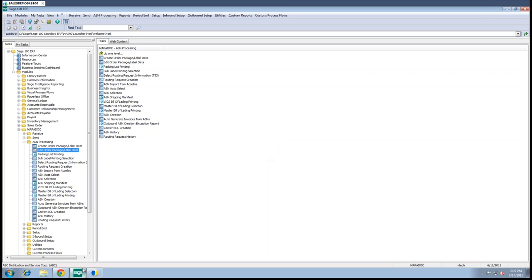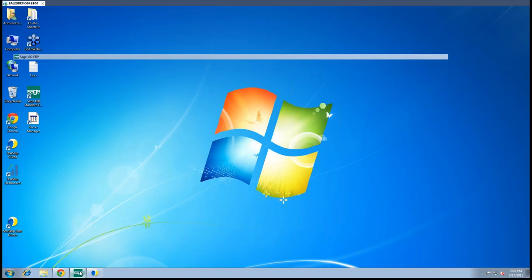I'll pass it over to Steve at ScanForce to walk through his portion of packing and actually shipping the products. Then we'll walk through how ScanForce integrates with Mapadoc, and pass it back over to Caroline at Starship to walk through her integration with carriers and how that feeds back into Mapadoc. Then I'll turn it back over to Joe for questions. As you can see, this is your standard Sage 100 system.